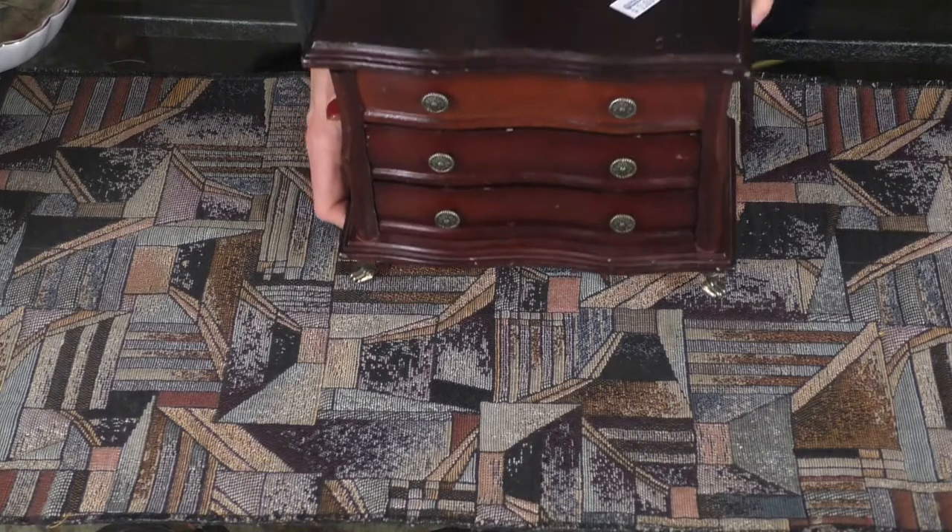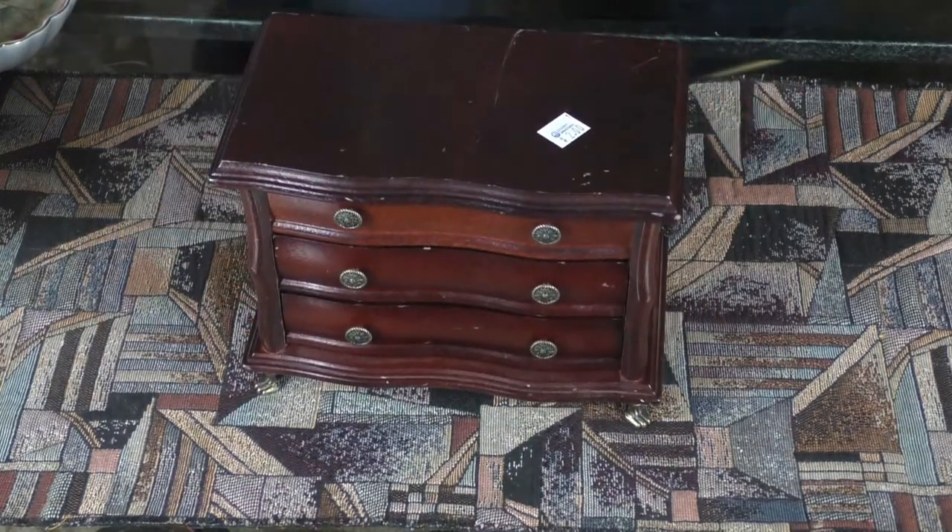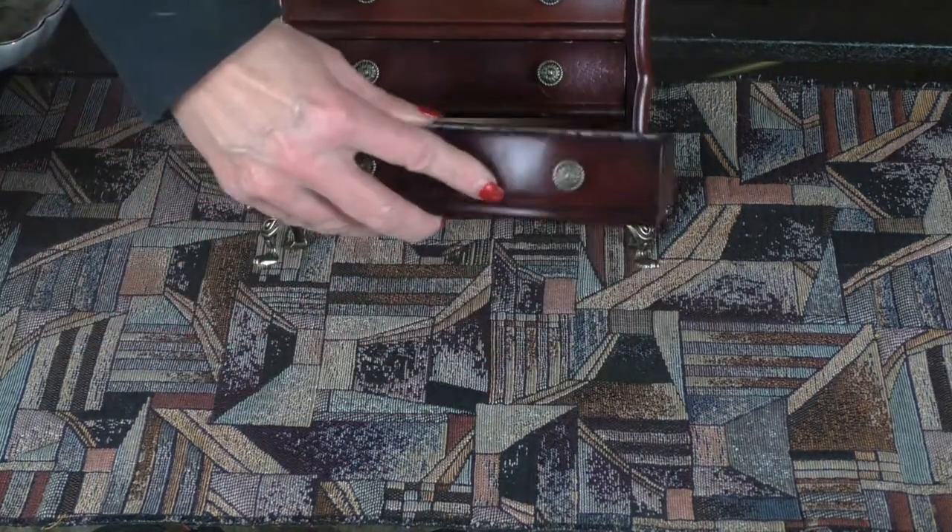Like and subscribe — I'm going to be putting these on my eBay and Etsy store and that's where you can find them. Okay, first item: an incredibly beautiful walnut stain jewelry chest.